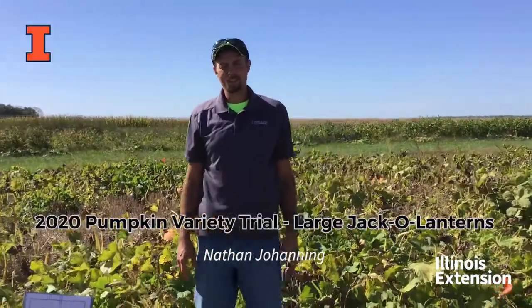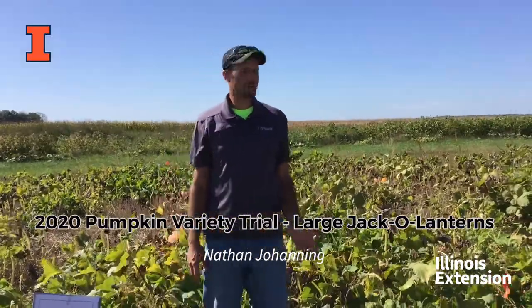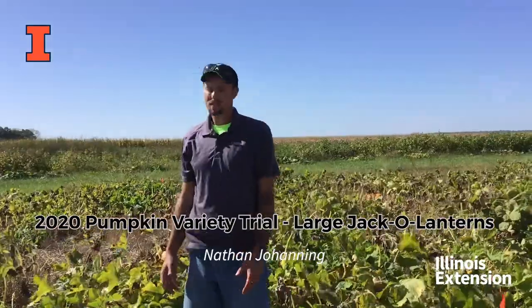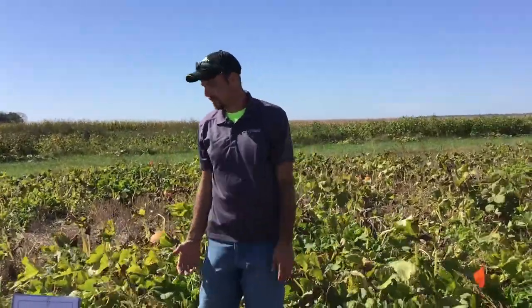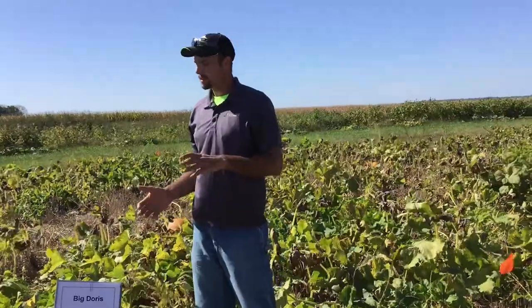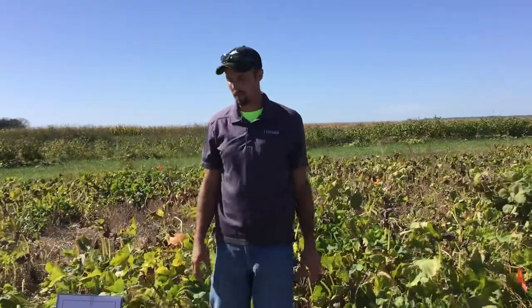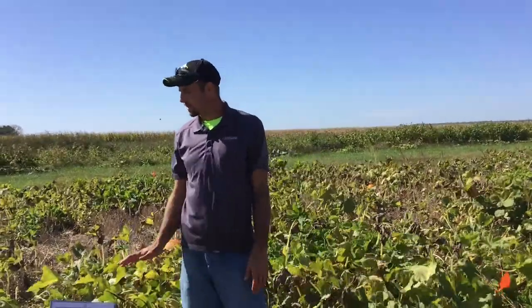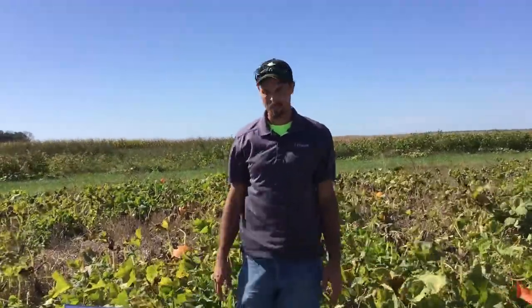Hello, I'm Nathan Johanning with the University of Illinois Extension. I'm an Extension Educator in Commercial Agriculture and we are here at the Bellville Research Center in Southern Illinois to talk about some of our pumpkin variety trials from our recent pumpkin field day. All the trials here are no-tilled after wheat harvest into wheat stubble.